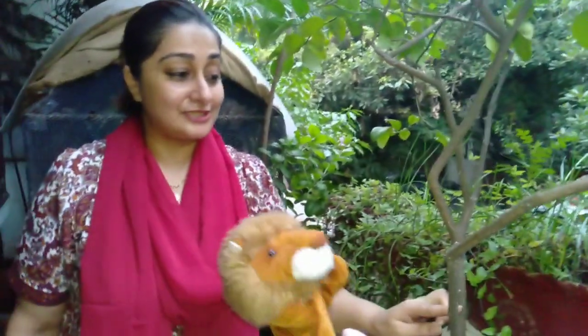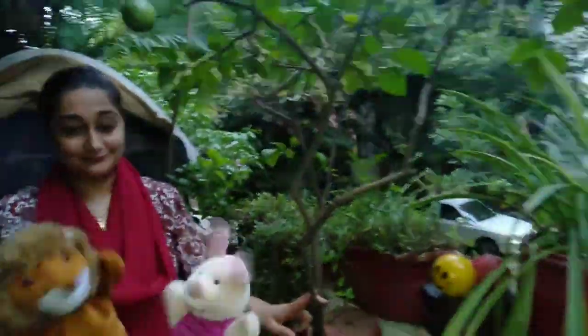No, no, no. Climbing the trees is dangerous. Let's look for more things.